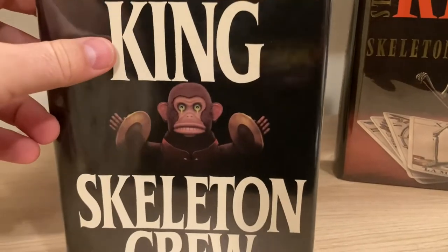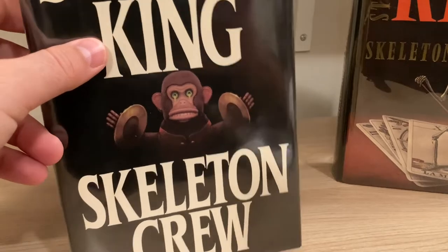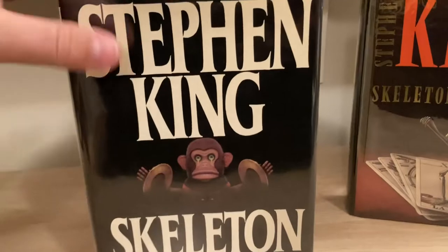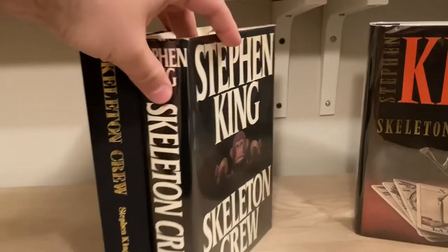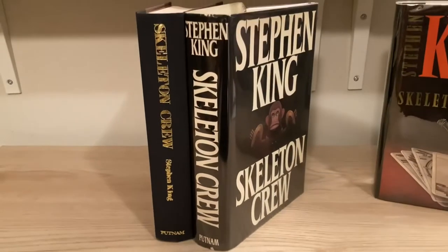The paperback also included the same image. I had some pretty weird and messed up dreams because of that mechanical monkey. There is the first US edition of Skeleton Crew.